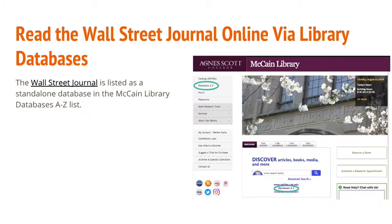McCain Library also offers a text-only online version, available in our library-listed databases, which can be accessed from the library homepage in the Databases A-Z link.